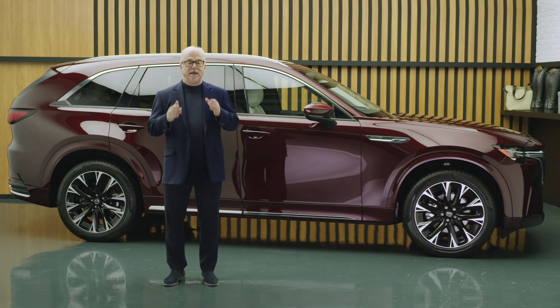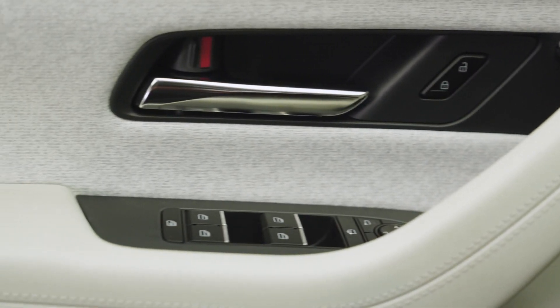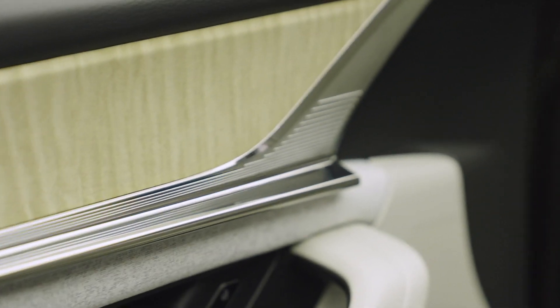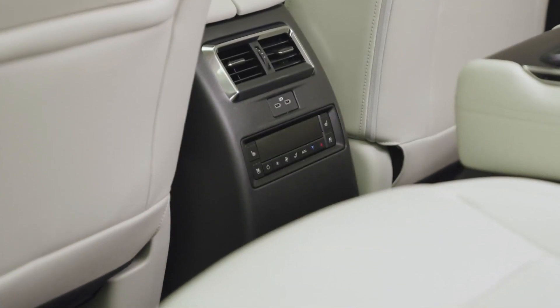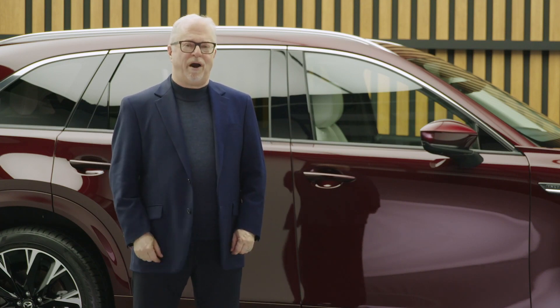The quality of the space is as important as the quantity. Extraordinary effort has also gone into creating a refined interior with premium materials, which include available woven fabrics, artisanal wood trim, and Nappa leather. The materials and forms in the interior of the CX-90 contribute to an upscale environment that's extraordinarily quiet and comfortable.